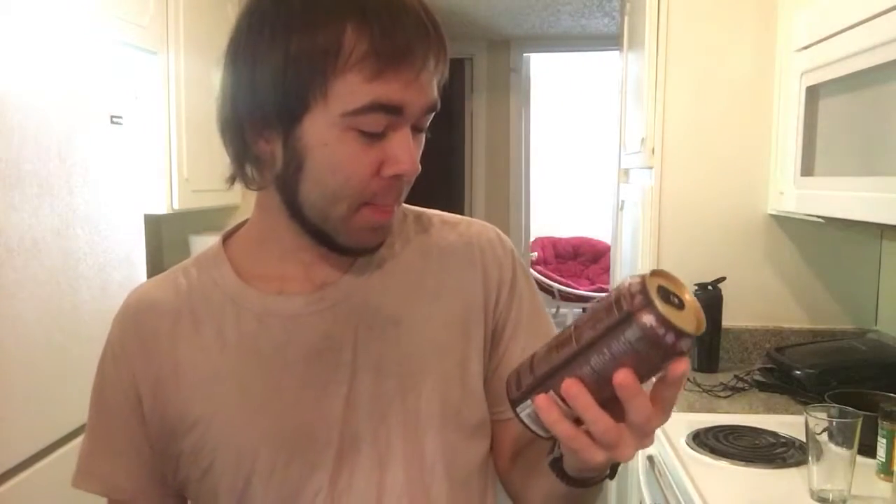Wow. That's kind of racist. Wow. 15 fluid ounces — that's weird.